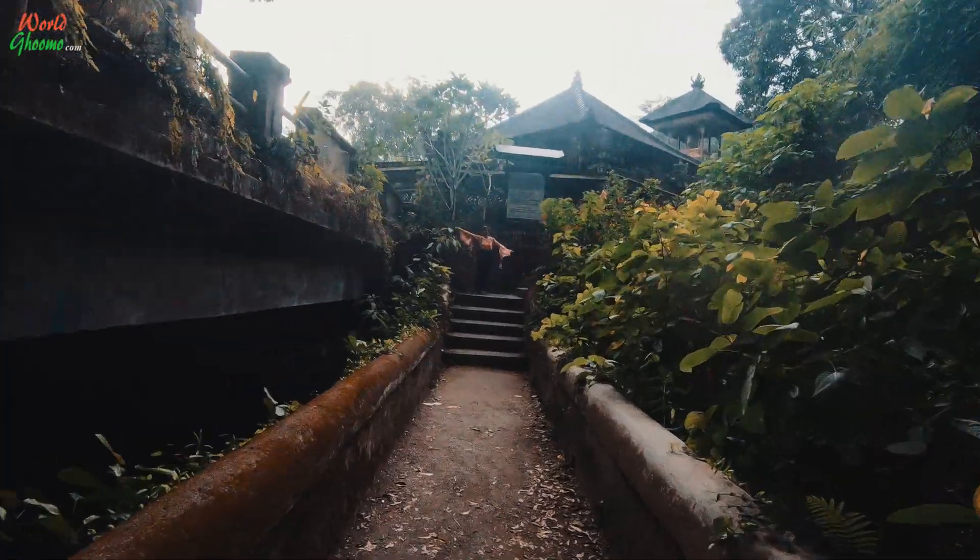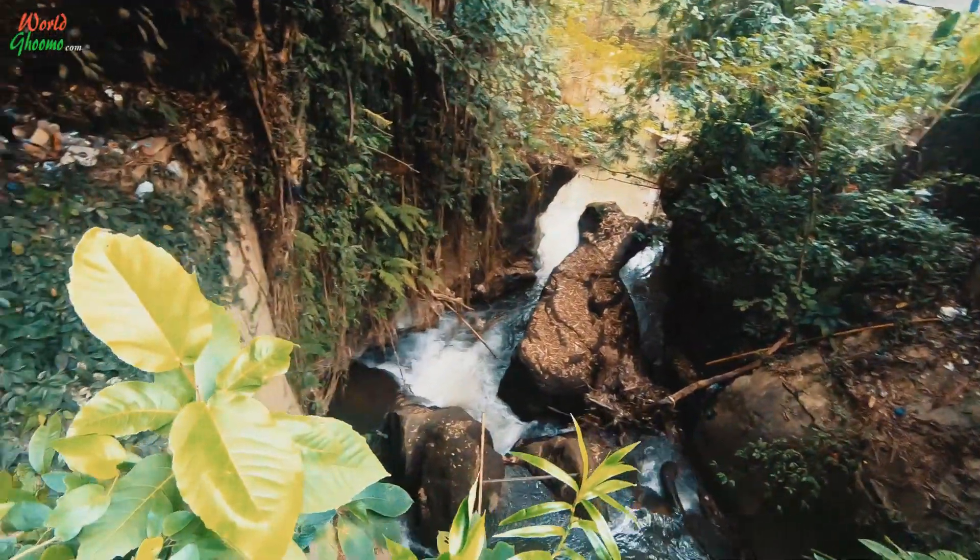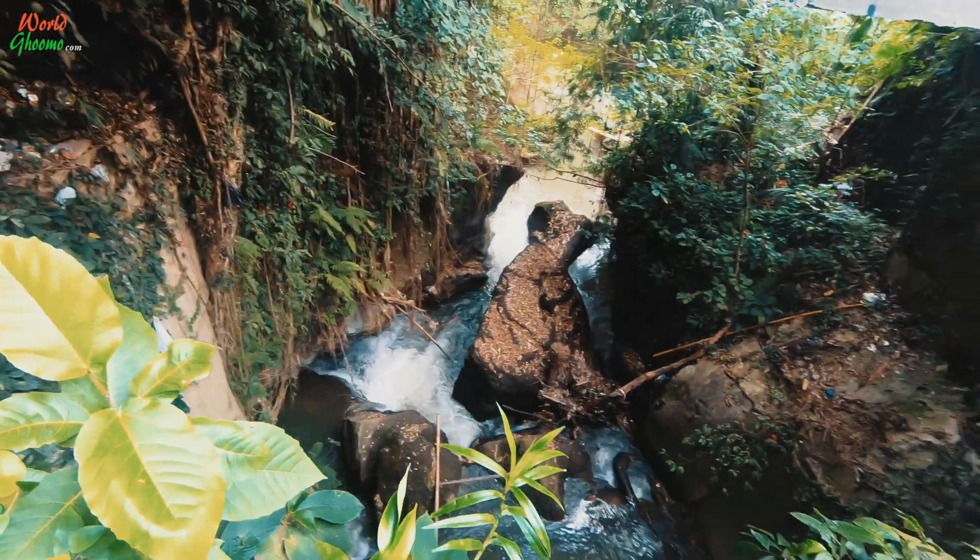Along the way you will pass by a small bridge under which the river gushes through a rocky gorge — a beautiful sight to behold. If you wish, you can even walk down to the stream. It's quite peaceful here.